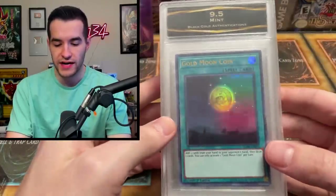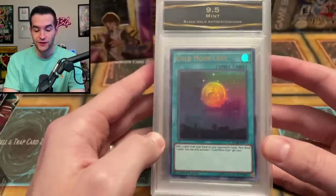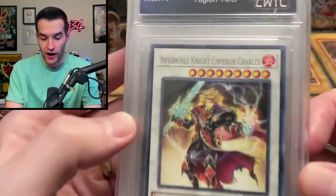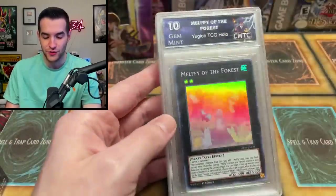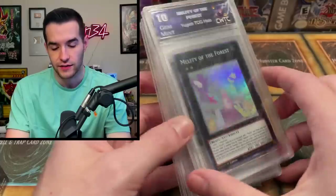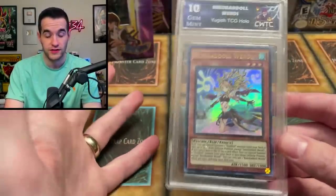We also have graded cards! I have no idea what grading company this is — Black Gold Authentications, I guess. Gold Moon Coin, Battles of Legend: Hero's Revenge — why has this been graded? We have an Infernoble Knight, it's a rare. What are these cards? Spiral Fusion — they're regular rares out of Mega Pack 2021. This is the definition of a junk slab right here. Melphie Forest — at least that's funny. Another rare out of Mega Pack 2021, and a shadow card. Someone might like this card, but wow, that is some junky slabs right there. Hilarious.